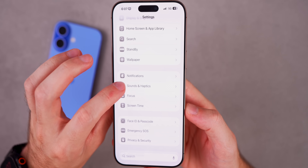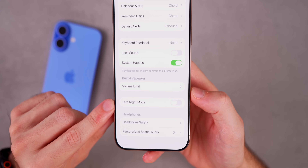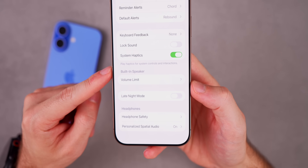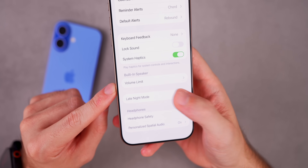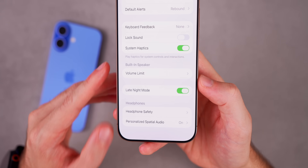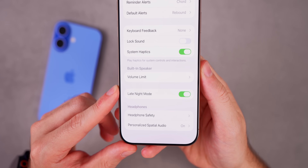In Settings > Sounds & Haptics, scrolling near the bottom reveals a brand new feature called Late Night Mode. This appears to be related to the built-in speaker. The difference in audio is subtle, but Late Night Mode is a new addition in iOS 26.